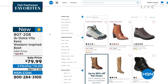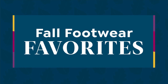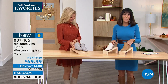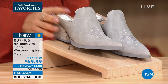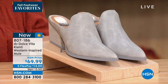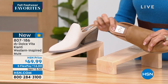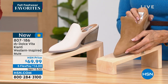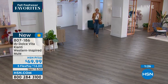Now we have the Chianti — another brand-new mule. I think this is the first mule we've had this hour. Check out these gorgeous colors: gray, ivory, and tan. All feature western stitch influence on top. Great cushion detail, about a two-and-a-half-inch leather stacked heel. $69.99 with five flex pay payments of just $14 on any credit or debit card — no interest whatsoever.